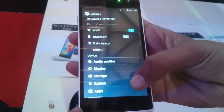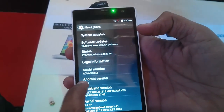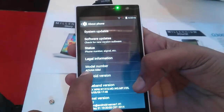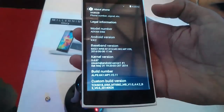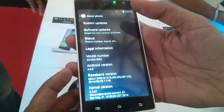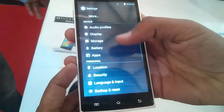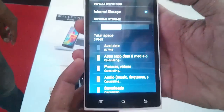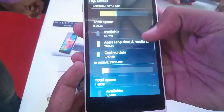So here is the Android device. Let's go to the settings and check out the Android version available. Let's also check out the internal storage, which is 4GB, out of which a portion is consumed by system resources.